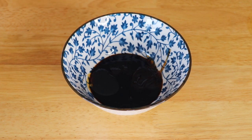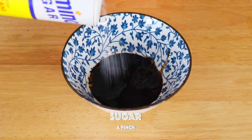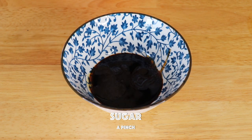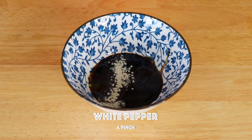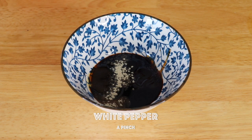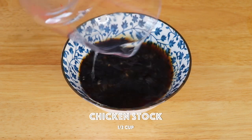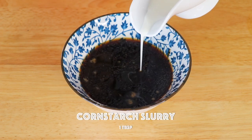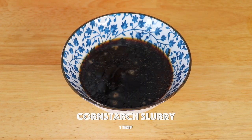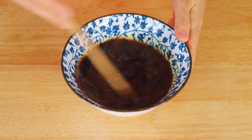Here is another note about adding cornstarch slurry. You can add it now into the sauce, or you can add it directly when you're doing the stir fry. The good thing about adding it now is that it's more convenient. The good thing about adding it later when you're actually cooking is that the proportion might be more accurate. So you might be wondering what you can use this brown sauce for — you can use it in all kinds of dishes.